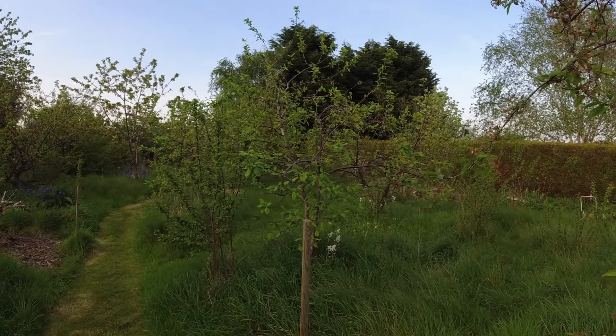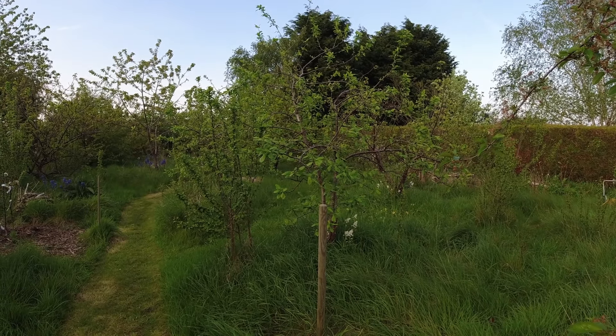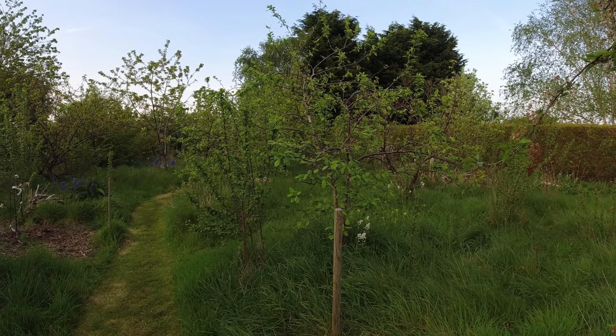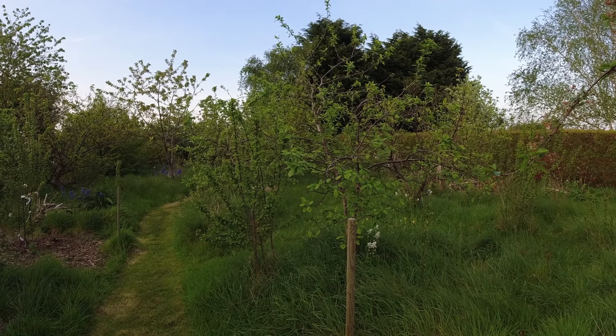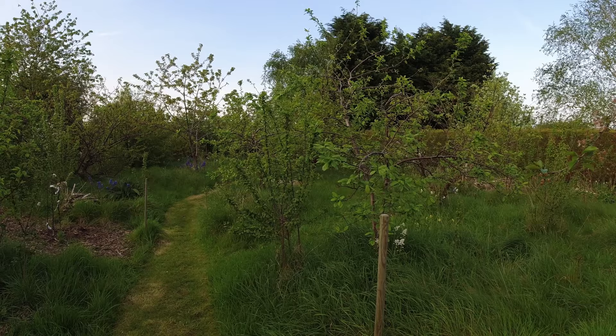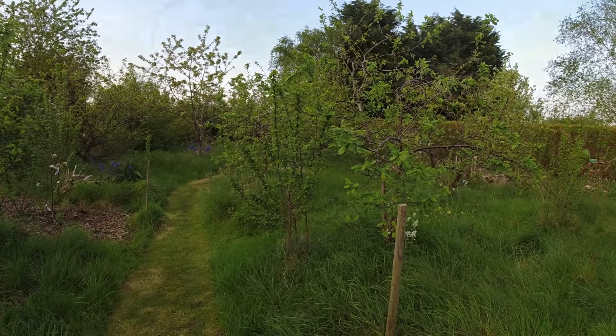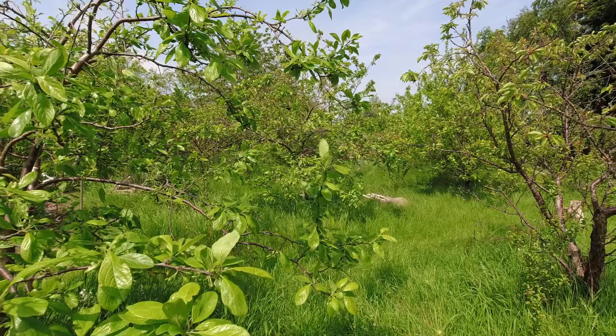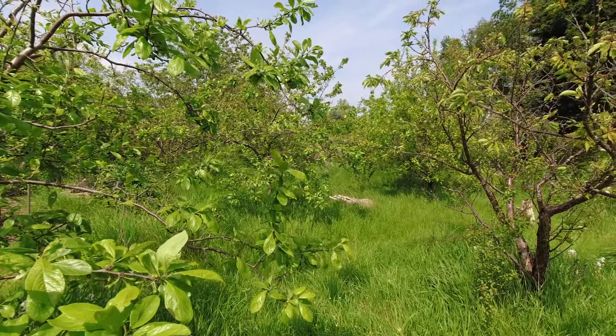This area in front of us is intended to be developed into a permaculture orchard with a linear planting scheme — two rows of fruit trees trying to mimic a semi-commercial layout, whereas the food forest is much more a nature-orientated approach.